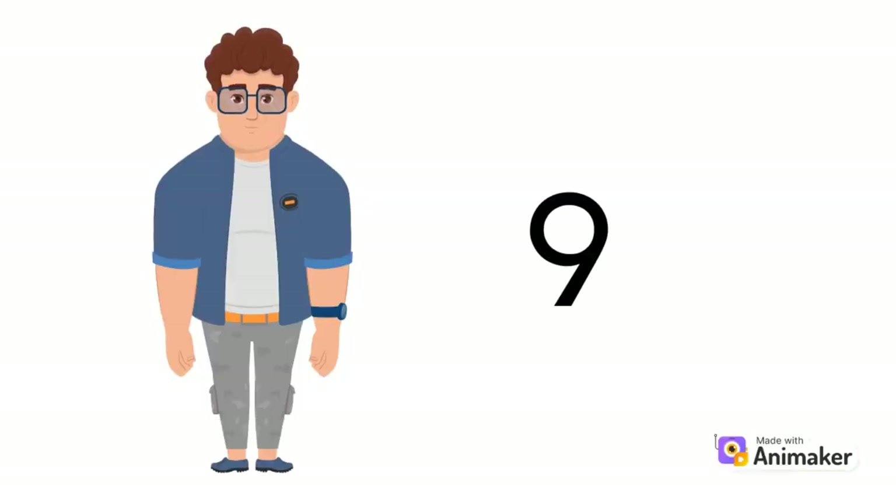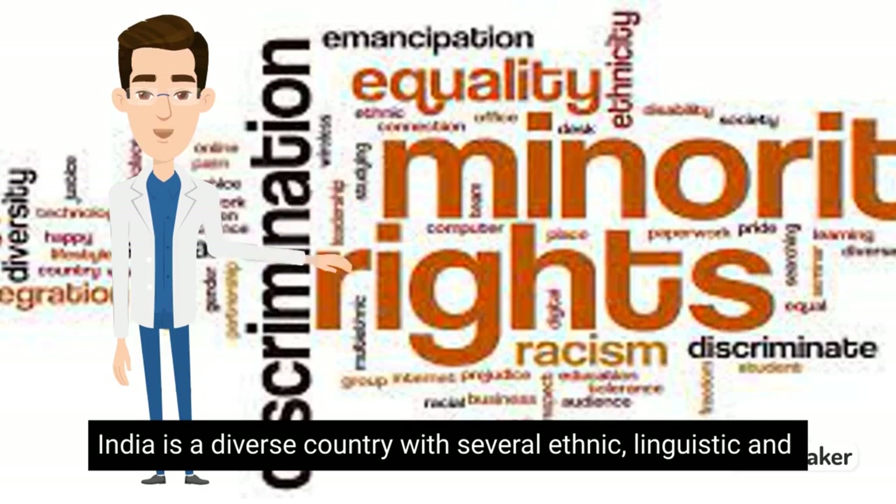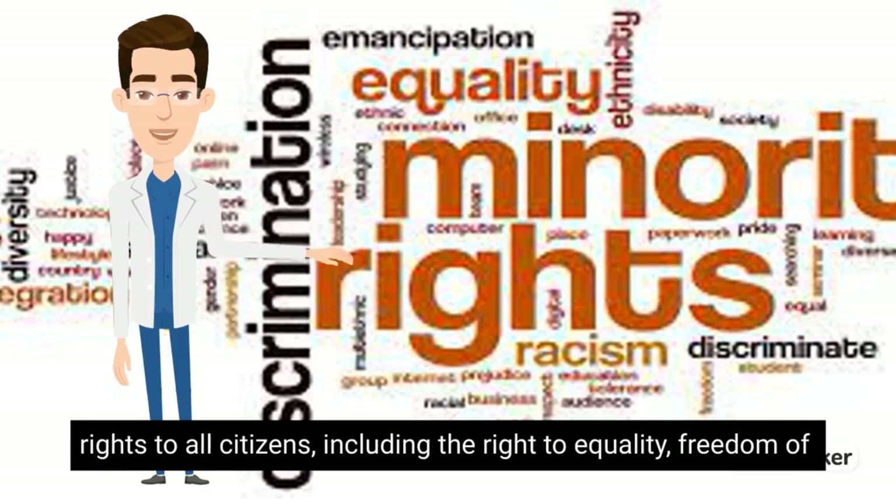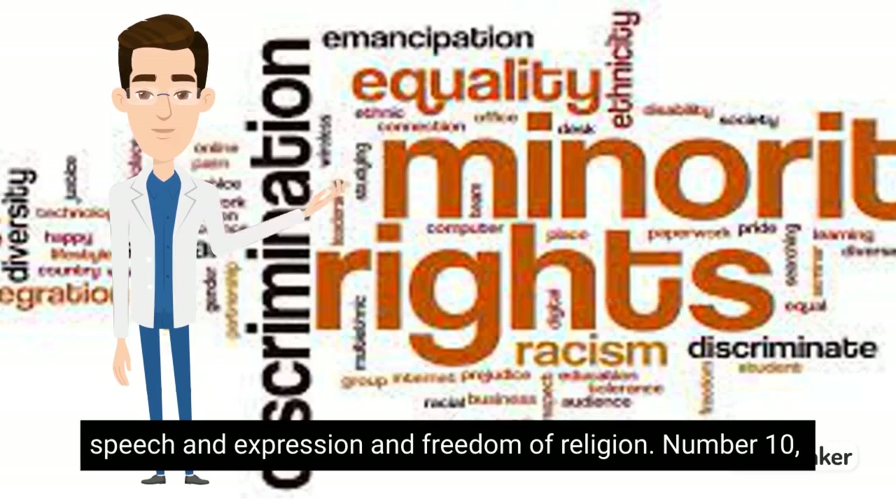Number 9. India is a diverse country with several ethnic, linguistic, and religious groups. The Constitution of India guarantees fundamental rights to all citizens, including the right to equality, freedom of speech and expression, and freedom of religion.